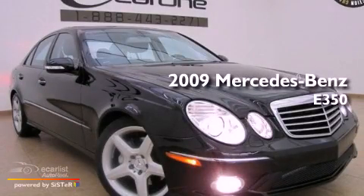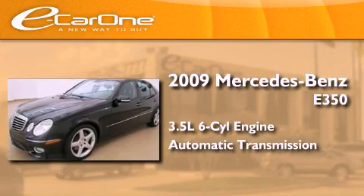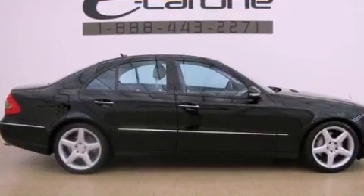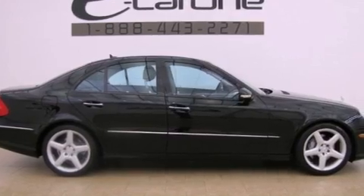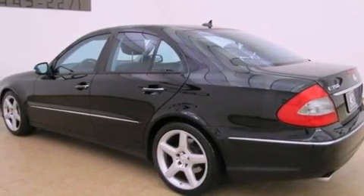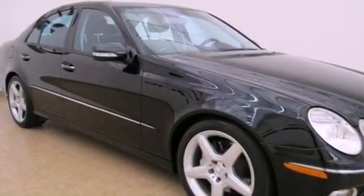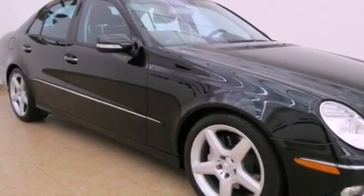This is a 2009 Mercedes-Benz E350. It has a 3.5-liter six-cylinder engine and an automatic transmission. Its top features and packages include the Premium One Package, a front and rear multi-link suspension, a sunroof, a low-tire pressure indicator, and the pre-safe collision mitigation system.